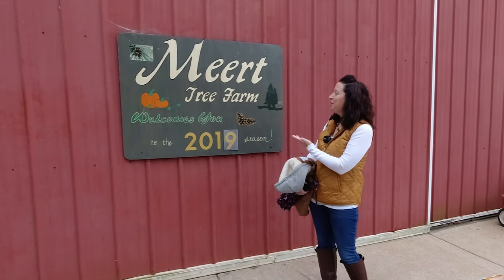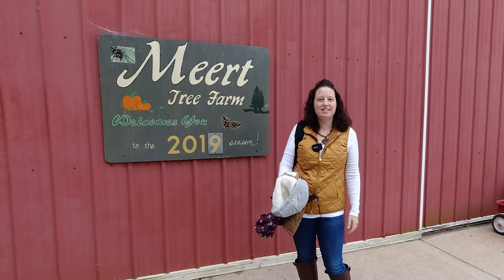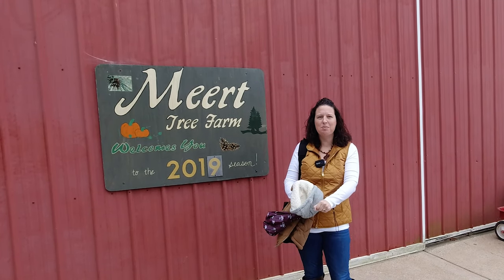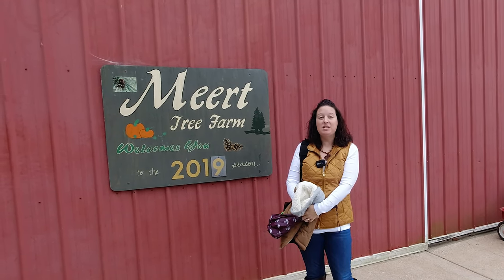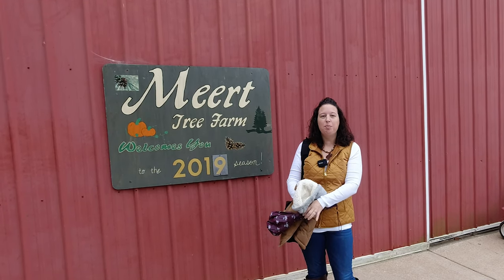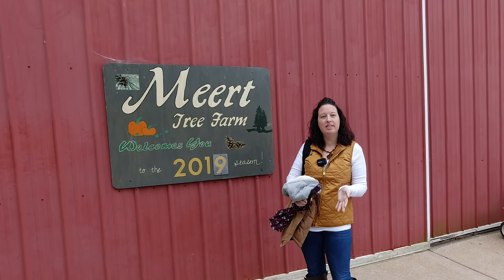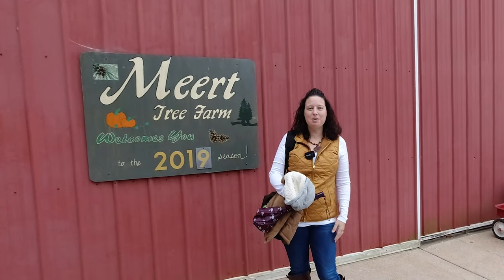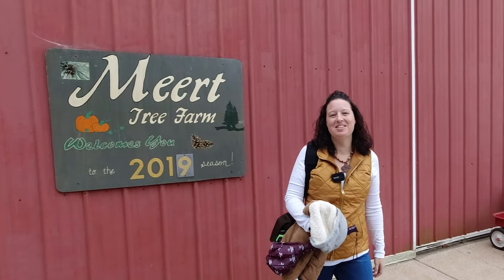Hi guys, today we are at Merritt Tree Farm. This is a place that we've been coming to for several years now — since I think Malcolm was a bitty baby. It's in Festus, Missouri and they have pick-your-own pumpkins and they also have Christmas trees. Come and see why we love this place so much.